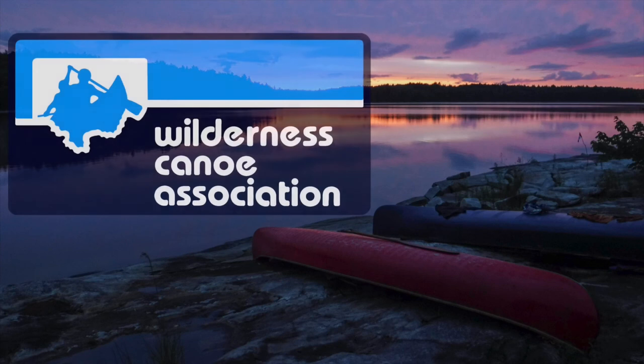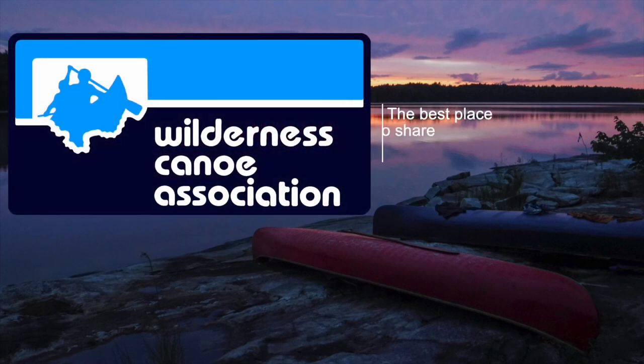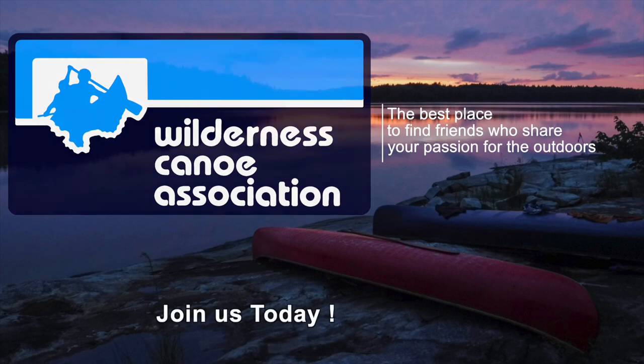That's everything from my side — it's a small trip report, but I wanted to share what we did for anyone wanting to go to the Spanish River. Thanks very much, Sandro. Thank you.